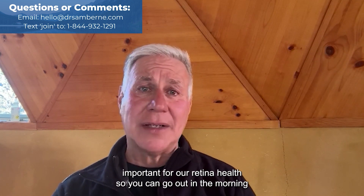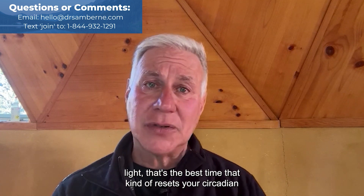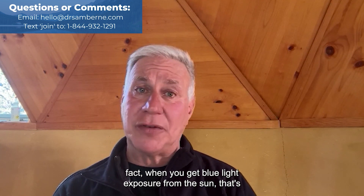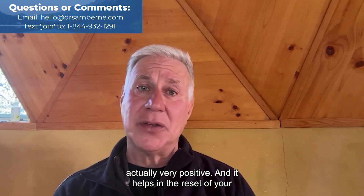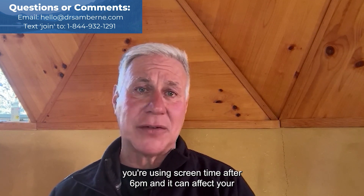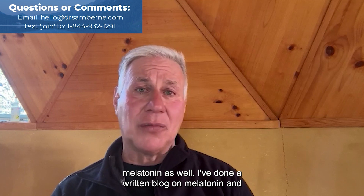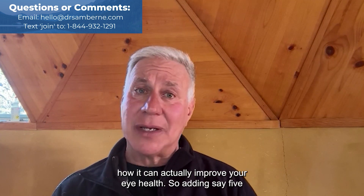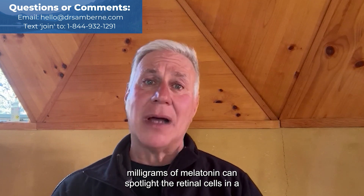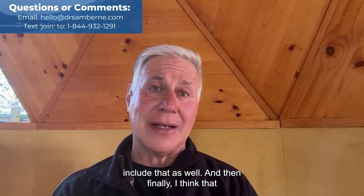Sunlight is really important for retina health. You can go out in the morning light — that's the best time, as it resets your circadian rhythms. Not all blue light is bad; blue light exposure from the sun is actually very positive. Blue light becomes a difficulty if you're using screens after 6 PM, as it can affect your melatonin production. Adding about five milligrams of melatonin can spotlight the retinal cells in a way that increases your eye health.